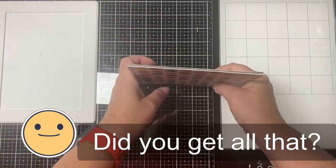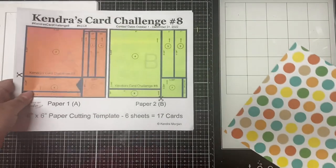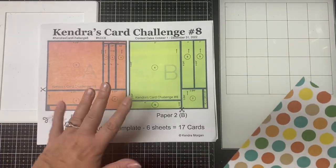Remember you don't have to follow the sketch exactly — it's just the starting point to get you going. You can change it up if you need to, to make it work with the supplies that you have.